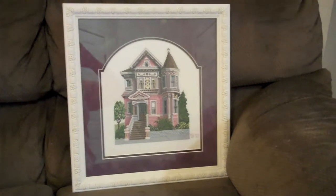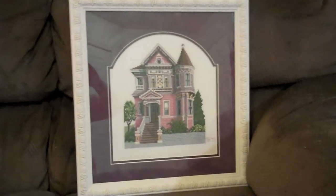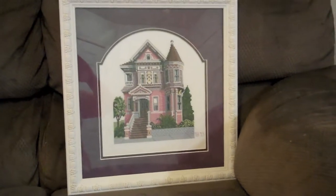Look, it's the Shaner House and it's all finished with the framing. I'll see if I can get a little closer here — sorry about the reflection. It has a darker color on the inner matting, and they did what they call a cathedral cut around the house itself.